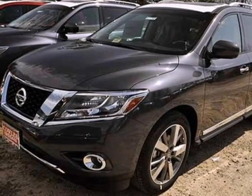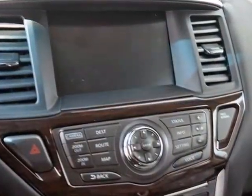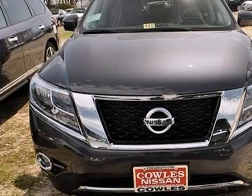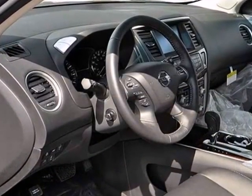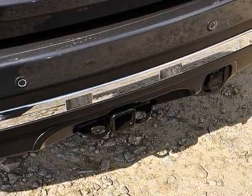It's a 2013 Nissan Pathfinder. This SUV is perfectly suited to the urban family lifestyle, providing performance and style without sacrificing comfort. It also delivers on safety with features like stability and traction control, multiple airbags, and anti-lock brakes.